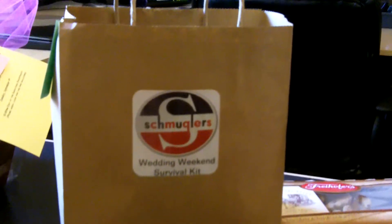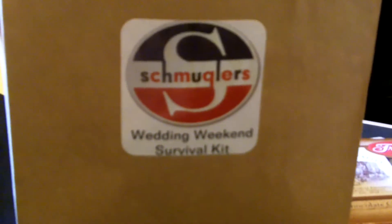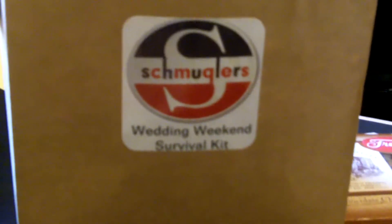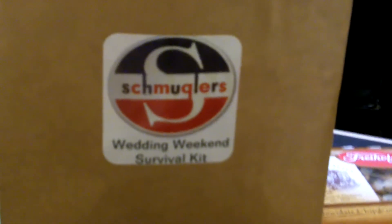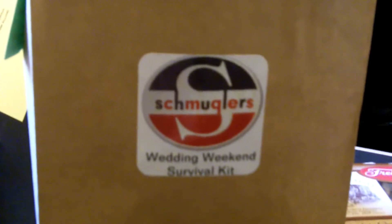First, this is a welcome bag put together by my clients. They chose a very simple brown bag adorned with their wedding logo, which is actually a combination of their last name. This was designed by the bride and they called their welcome bag a wedding weekend survival kit. They have a great sense of humor, so you'll see that in what's included in their bag.